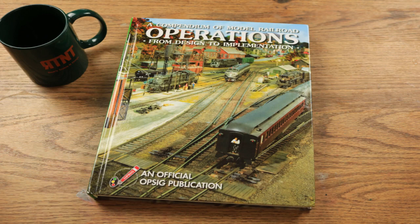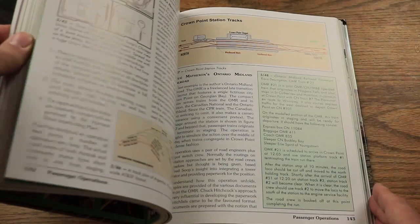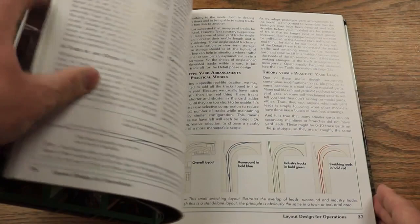Today I want to share with you some reading resources that can help you both as a model railroader as well as a rail enthusiast. I'm going to share with you four books that I have read, immensely enjoyed, and benefited from greatly. The first book is a Compendium of Model Railroad Operations from Design to Implementation. This book was published in 2017 by the Operations Special Interest Group, or OP-SIG, of the NMRA. This 300-page book is beautifully, colorfully illustrated with photographs, charts, and information that is incredibly helpful, and has chapters filled with written information describing in great detail areas of operation.